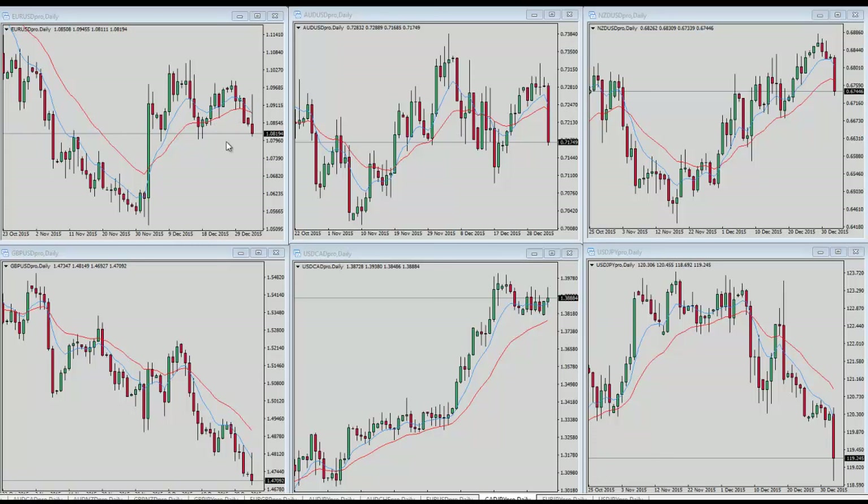Moving on over to Aussie/US dollar, we're also seeing weakness here, which has us coming down into support, which could result in some strength in the short term. But overall this is weakening and probably continues to come down a bit more.